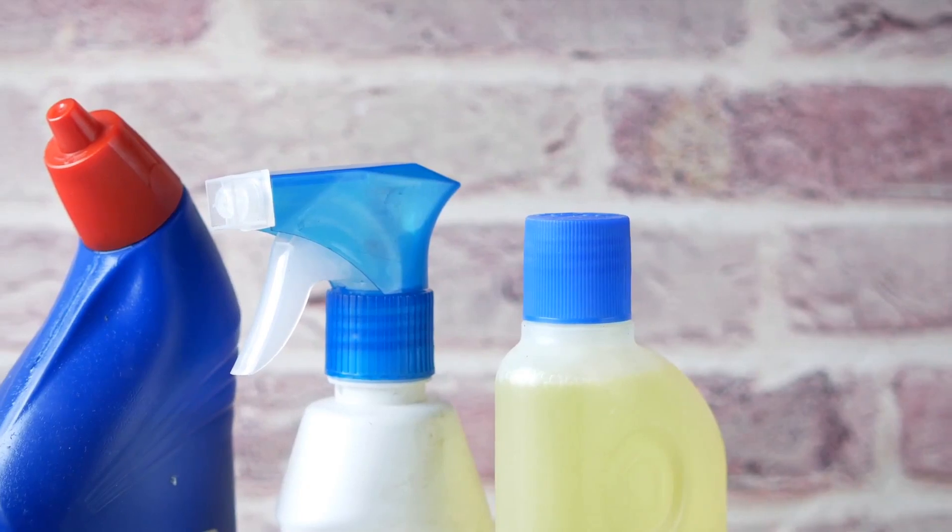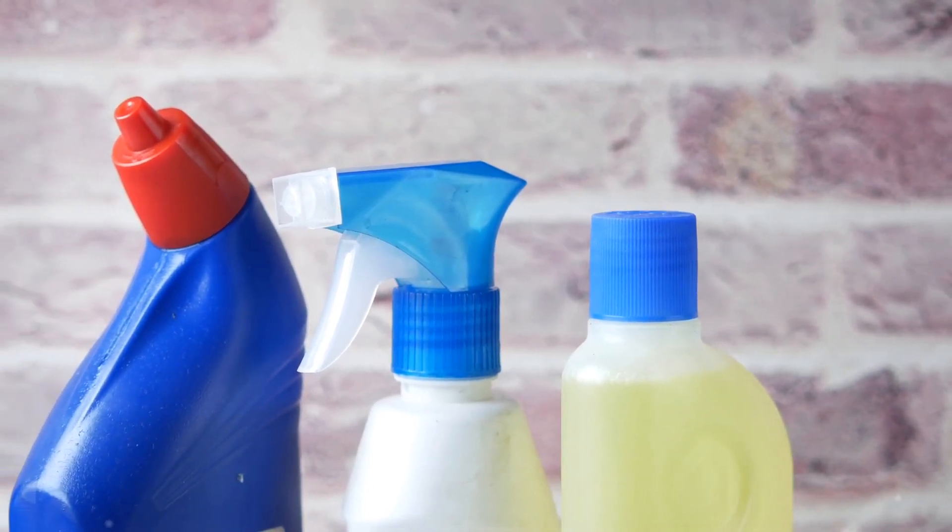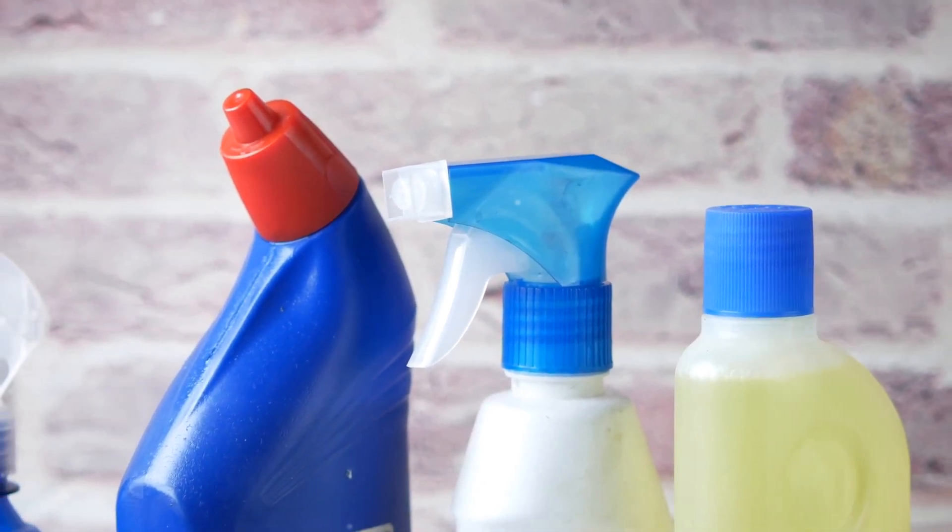Step 3 calls for patience. Allow the cleaner to sit and work its magic for at least 10 to 15 minutes. This gives the enzymes enough time to fully break down the urine compounds.